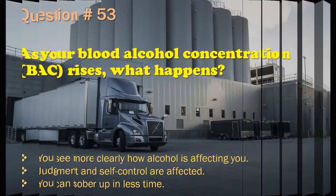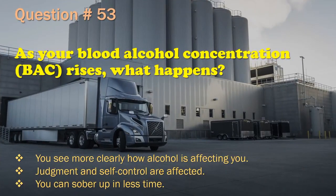Question 53: As your blood alcohol concentration (BAC) rises, what happens? You see more clearly how alcohol is affecting you. / Judgment and self-control are affected. / You can sober up in less time. The correct answer is: Judgment and self-control are affected.